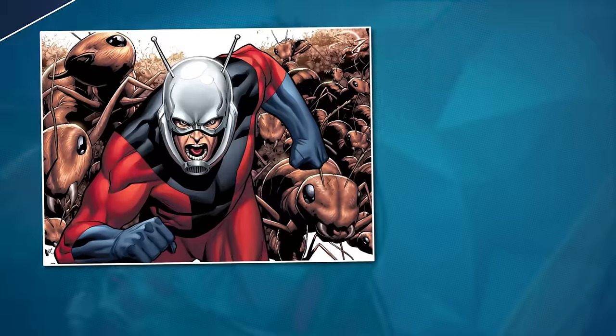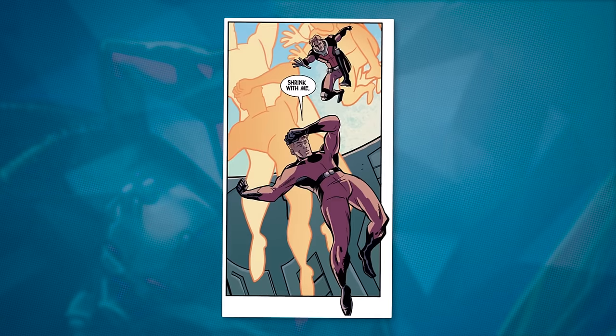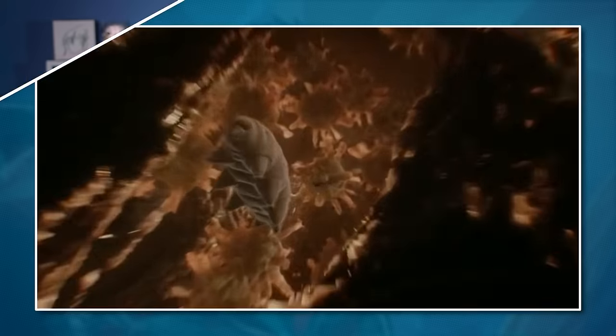We encounter a problem whenever Ant-Man shrinks. Both the original Ant-Man Hank Pym and Scott Lang are six feet tall, and they can shrink to around half an inch. The Marvel website says this is about their average shrinking height, which means they reduce their size 144 times. This also means their pupil is 144 times smaller, going from 5 million nanometers to only 3,500 nanometers. Instead of being 10,000 times bigger than the wavelength of light, the pupil is now only 70 times bigger.